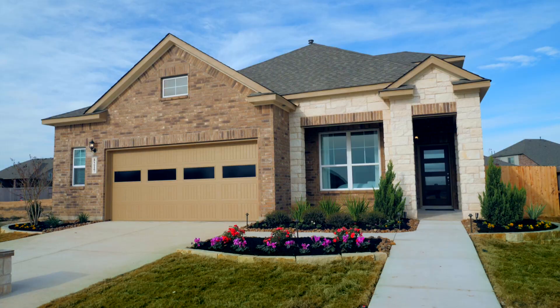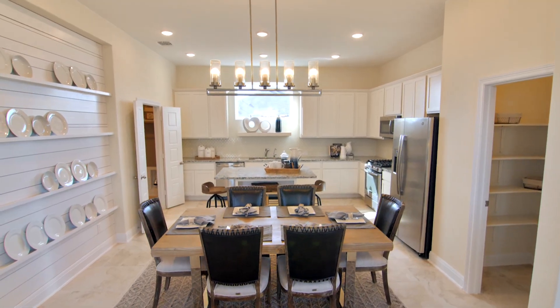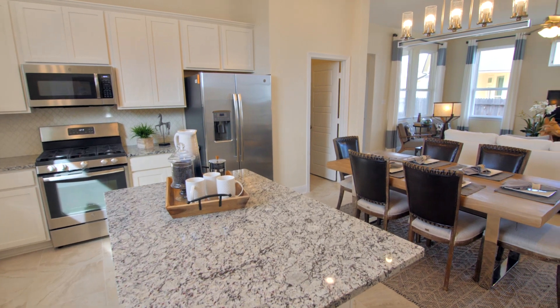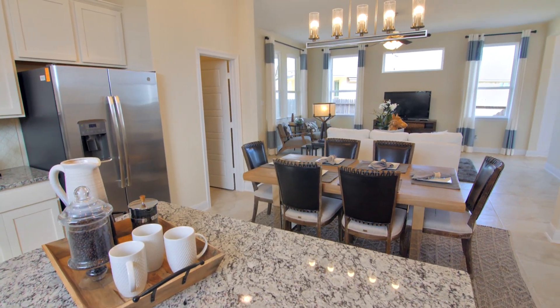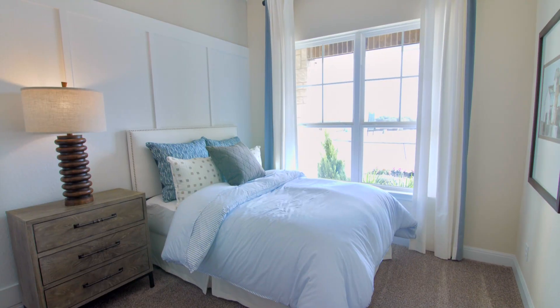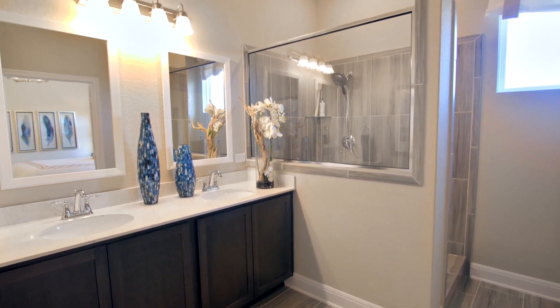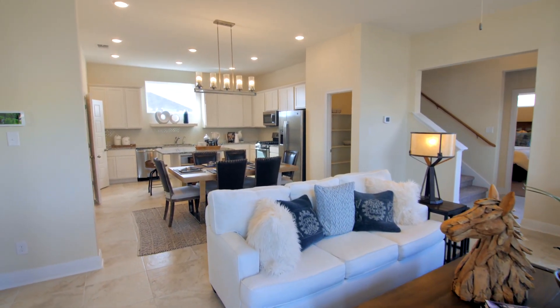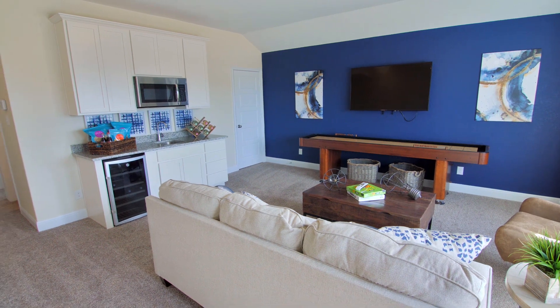This floor plan is one of my favorites because as a two-story home, I always like when people can have the option of having a secondary bedroom and a full bath downstairs. I love how downstairs is very intimate, and then upstairs it opens up to this massive game room.